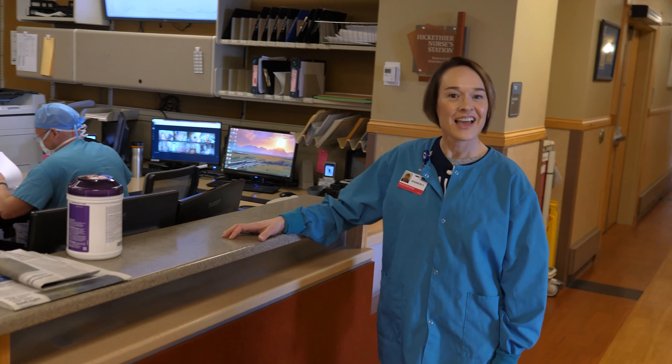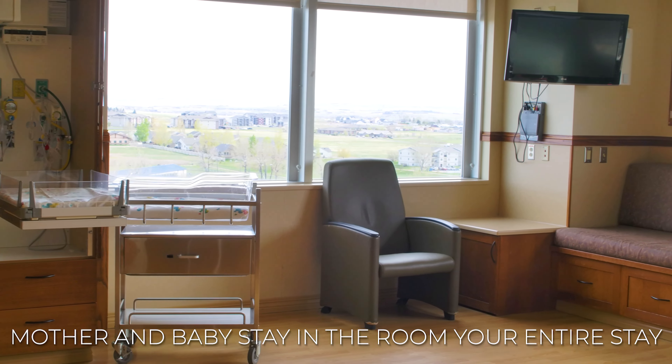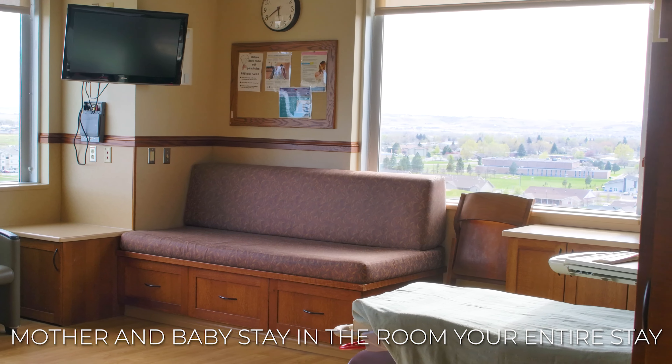This is our pink nurses station and Heather's going to take you through our delivery room. This is how our rooms are all set up. Once you're in this room, this is where you are going to labor, and then you will deliver, and postpartum will be all in the same room here.